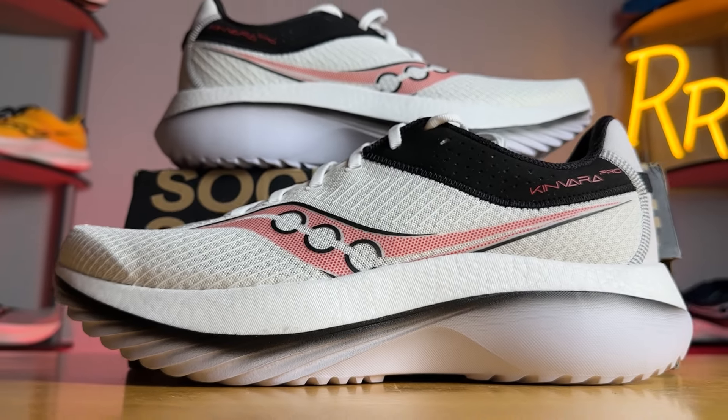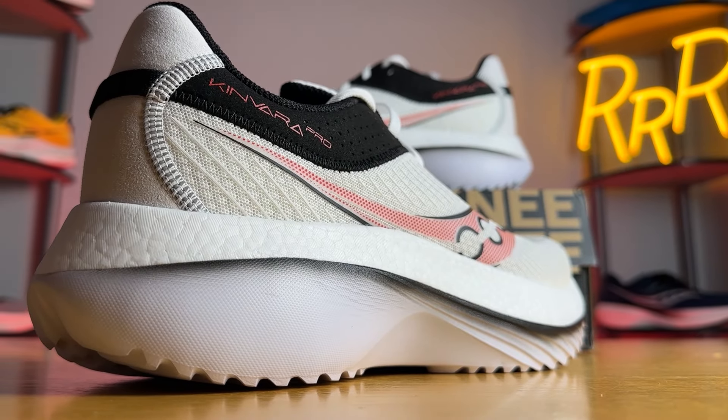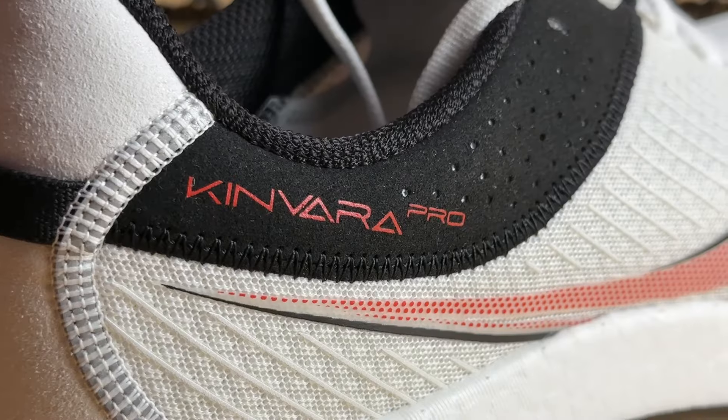Welcome to Ryan's Running Reviews in partnership with Roadrunner Sports. Today we're taking a look at the Kinvara Pro from Saucony. Before we get started, I do want to say these shoes were provided to me by Roadrunner Sports; however, no one had a chance to preview this video and this full synopsis is my own.